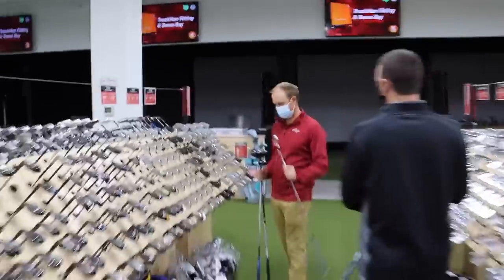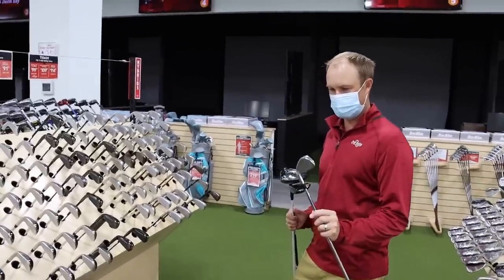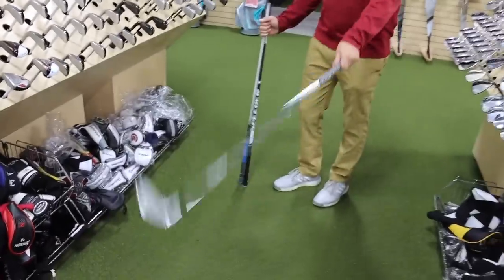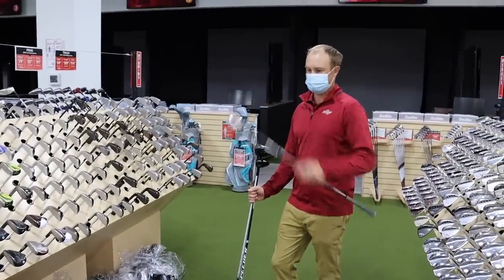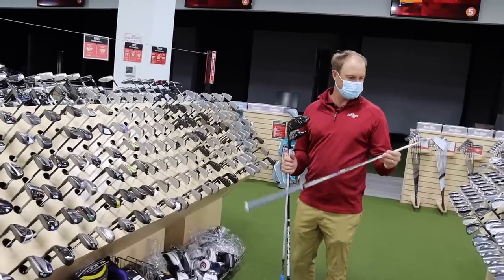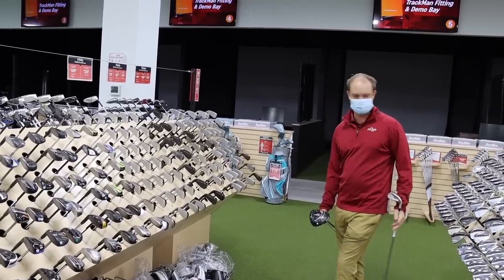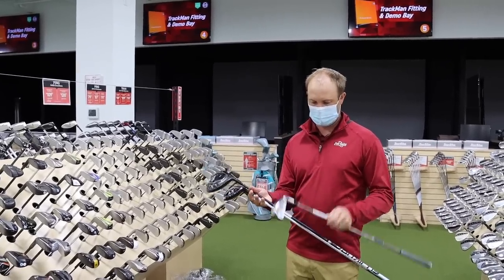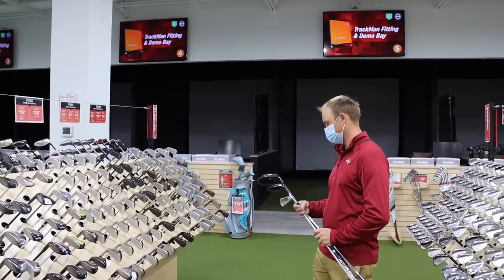Thomas selects a Callaway X-Forge utility at 21 degrees as his driving iron — his fairway finder, a 240-yard shot off the tee. This gives him a chance to make birdie on those shorter par fours at the golf course. Price is only $100, which keeps his budget going and leaves room for irons, wedges, and a putter. Budget so far: $199 + $72 + $105, just a little under $400.